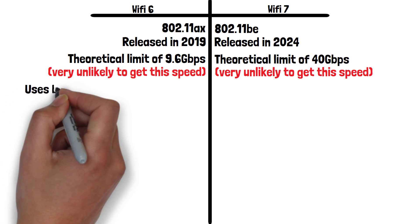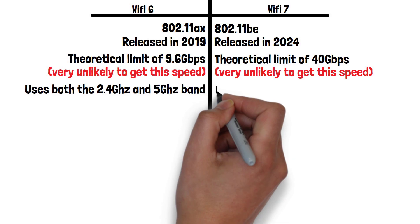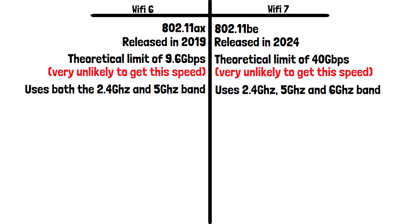Wi-Fi 6 uses both the 2.4 gigahertz and 5 gigahertz bands. These bands have a lot of other household devices using them and therefore experience a lot of interference, causing slower speeds. Wi-Fi 7 can also use these bands plus the 6 gigahertz frequency band. Being able to use the 6 gigahertz frequency band means less congestion and interference, meaning faster speeds. It's worth noting Wi-Fi 6E is also capable of using this frequency band, but that comparison is for another video.